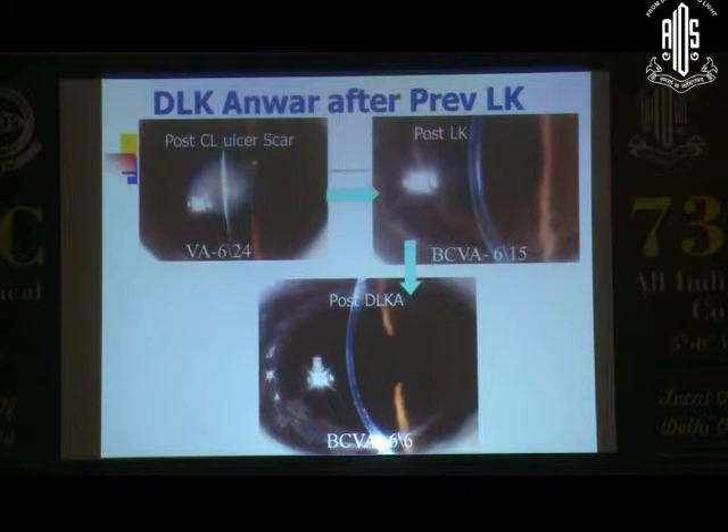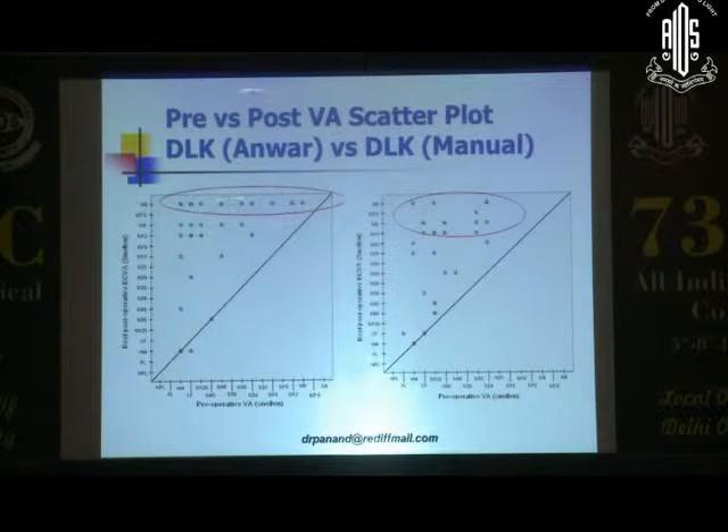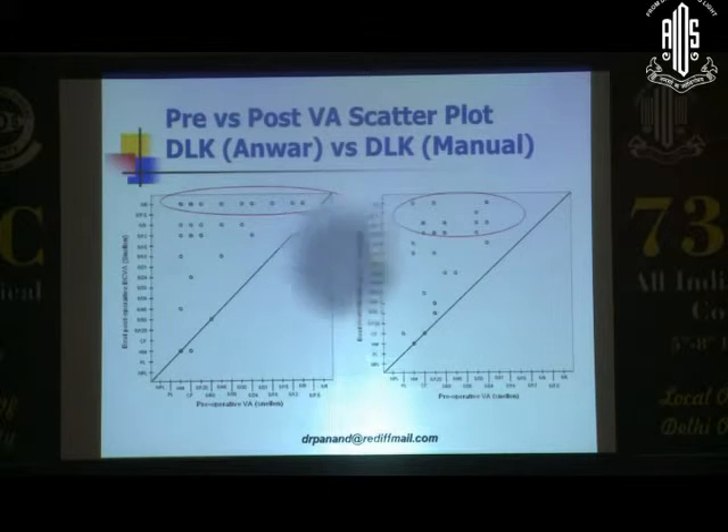The question is, why are you obsessed with going down to the Descemet's? In terms of the pre-post visual acuity difference, you can make out that a lot of the ANWAR patients — where you actually go right down to the Descemet's — the interface is slightly less. This is in controlled hands, versus the manual technique where the chance of visual acuity improvement is a lot lesser.